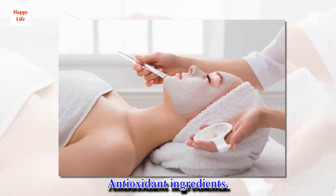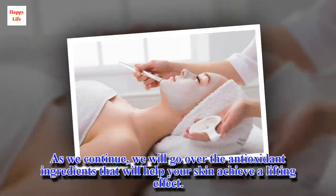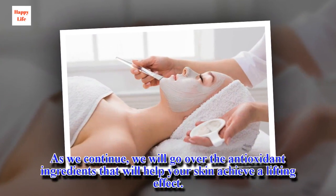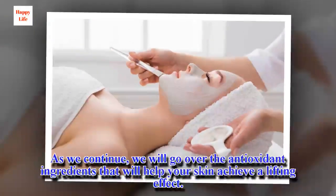We will go over the antioxidant ingredients that will help your skin achieve a lifting effect.